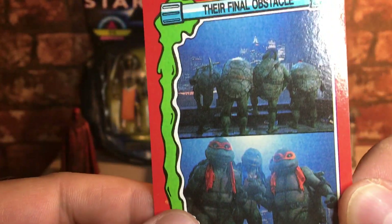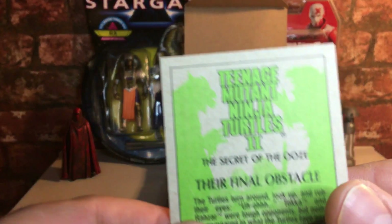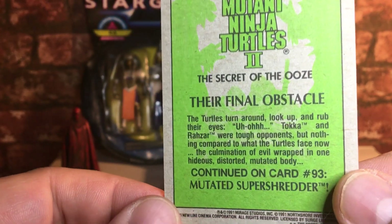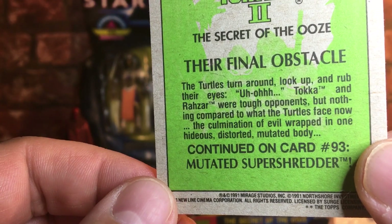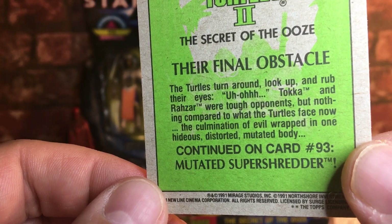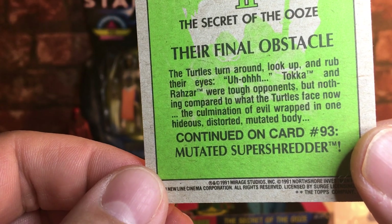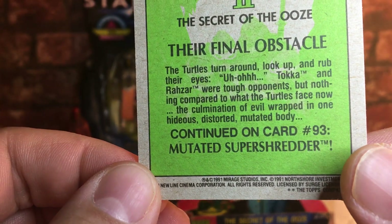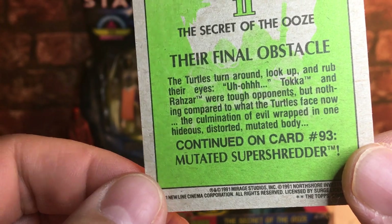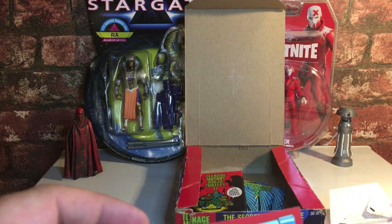'Their final obstacle' — it's a cool dual card. The back reads: 'The Turtles turn around, look up, and rub their eyes — uh-oh! Tokka and Rahzar were tough proponents, but nothing compared to what the Turtles face now — the culmination of evil wrapped in one hideous, distorted, mutated body.' Next: mutated Super Shredder! Absolute classic — what a nostalgia trip!